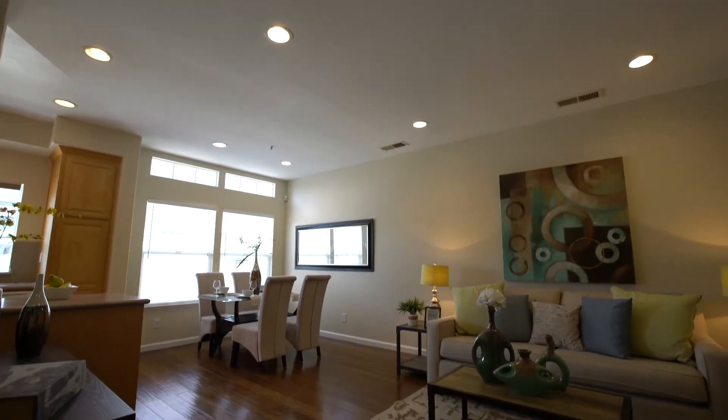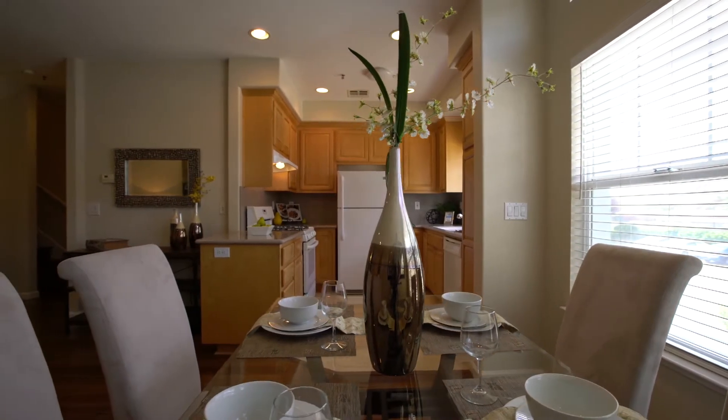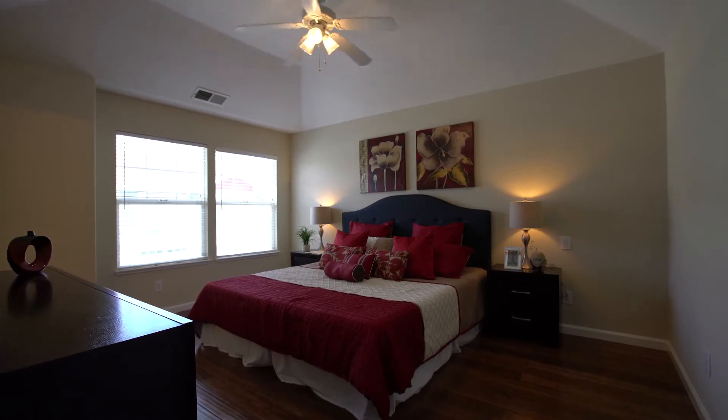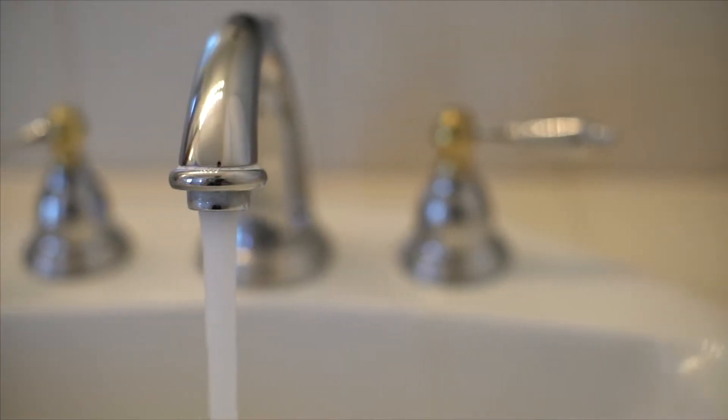You'll find plenty of room within this recently updated 1,400 square foot floor plan, offering two proper bedrooms, one spacious den that works well as a third bedroom, and two-and-a-half bathrooms.